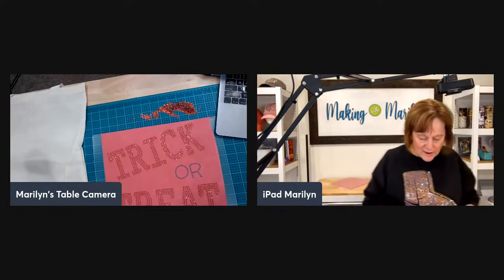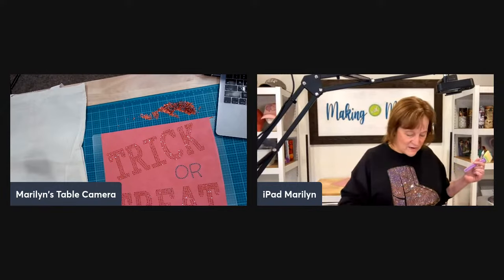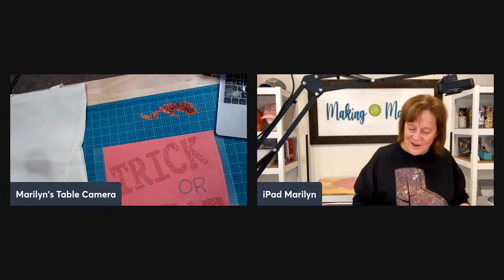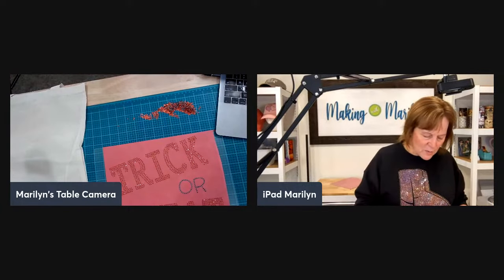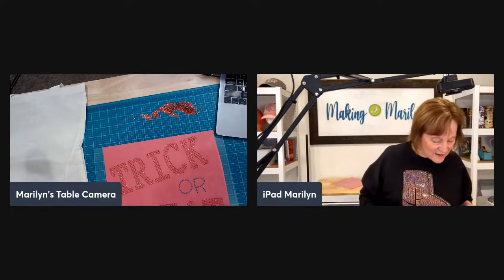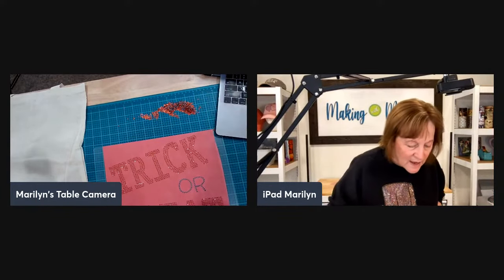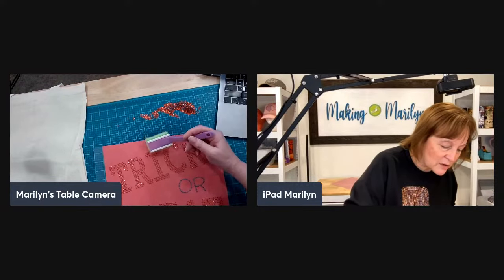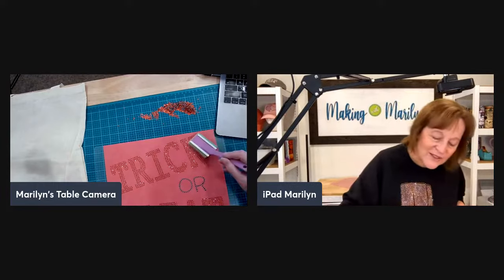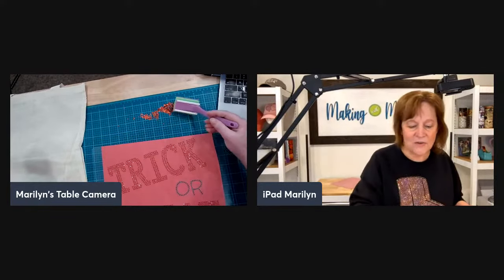My husband is kind of the same way — we'd never had a dual-control air conditioning vehicle until he got his truck about a year and a half ago. In my family we keep vehicles until the wheels fall off. When we travel I'm always taking an extra blanket and hoodie, but the dual controls have really really helped out.